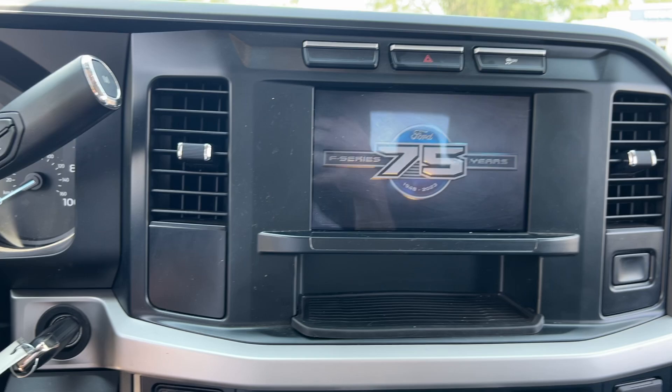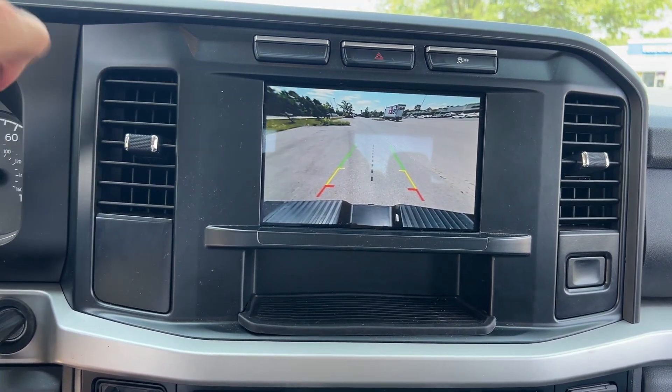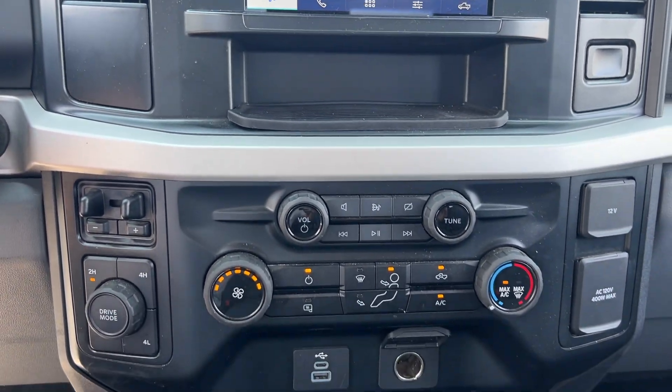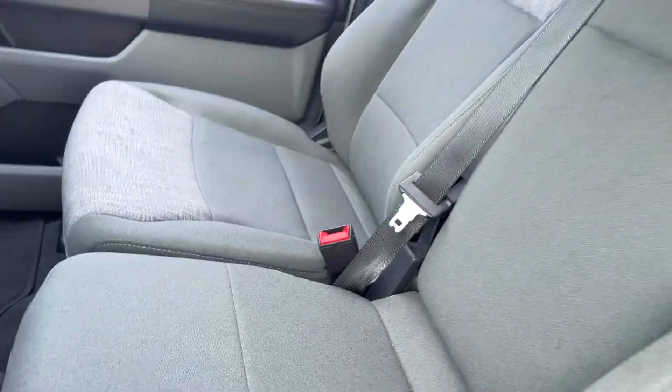Apple CarPlay and/or Android Auto, touchscreen infotainment system, pre-collision system, keyless entry, backup camera, iPod and MP3 input, fog lamps, electronic stability control, power driver's seat, Wi-Fi hotspot.